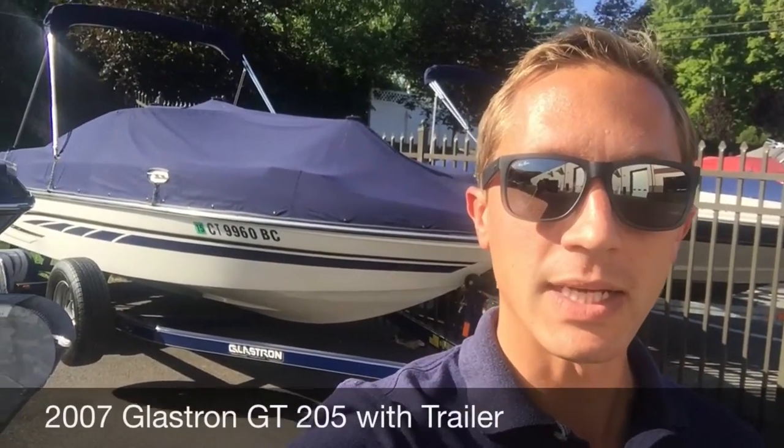Hey, this is Chris from Candlewood East Marina. Today we're going to take a look at one of our pre-owned boats — it's a 2007 Glastron GT205.